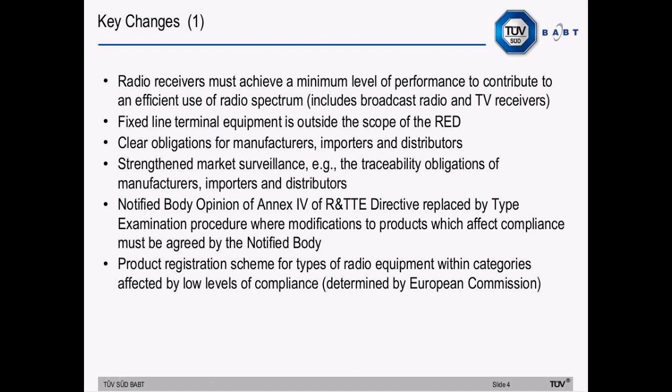Moving on to the main changes of the new directive. Radio receivers must achieve a minimum level of performance to contribute to an efficient use of the radio spectrum, so the directive now includes broadcast radio and TV receivers. Fixed line terminal equipment, previously within the scope of the R&TTE directive, is outside the scope of the Radio Equipment Directive. It will now fall within the scope of the new EMC and LVD directives when they take effect.